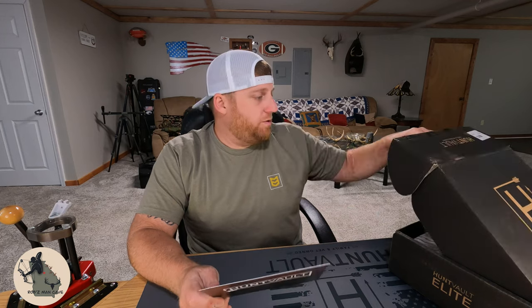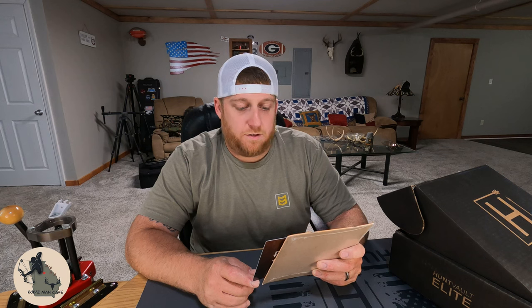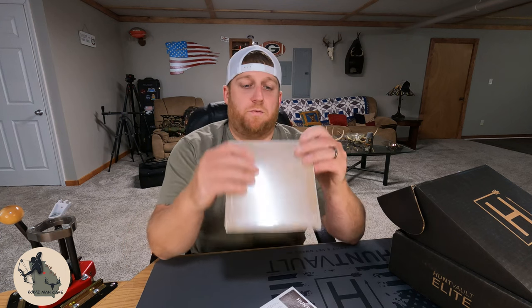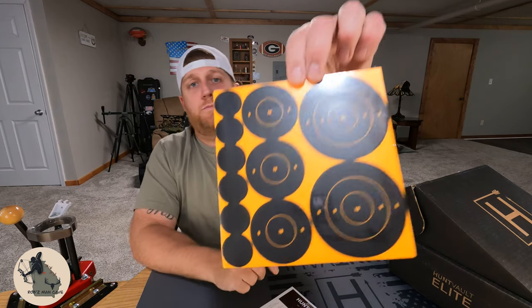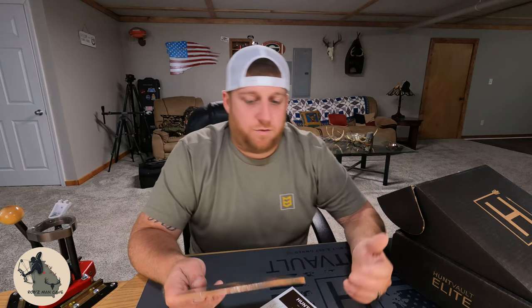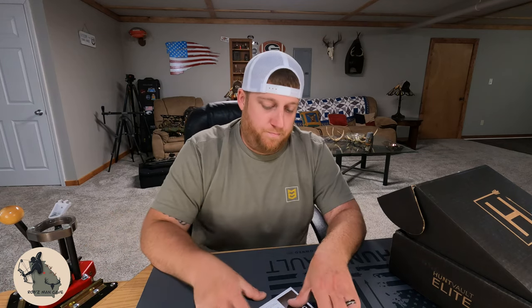Next on our list is going to be the GSM shooting target pack. It says practice like the pros with these high contrast targets, great for indoor and outdoor ranges. The targets feature a self-adhesive backing so you can peel and stick them on your favorite backstop. You could use them for archery, air rifles, rifle, or pistol. I use targets all the time so those will definitely get used up. They've got our targets listed for five dollars, putting us at ten dollars so far.